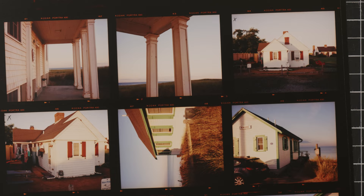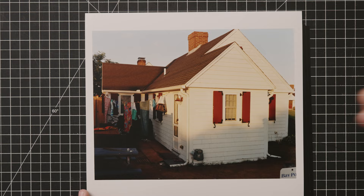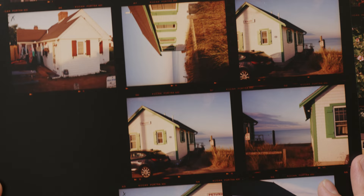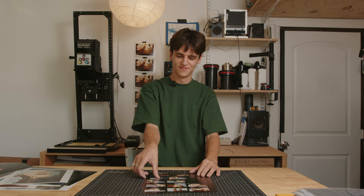We woke up the next morning for sunrise and it was okay, but it wasn't anything insane. We went to these green cottages, which are quite famous in Cape Cod. This red one here I did make a final print of — again, it's okay, it's a little bit basic. The clothesline is nice. Back to the contact sheet, the light was nice, but I've seen better light here before when I went in the past.